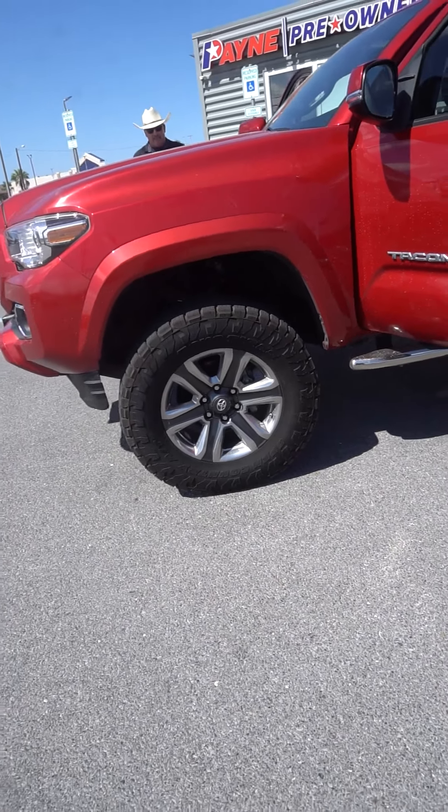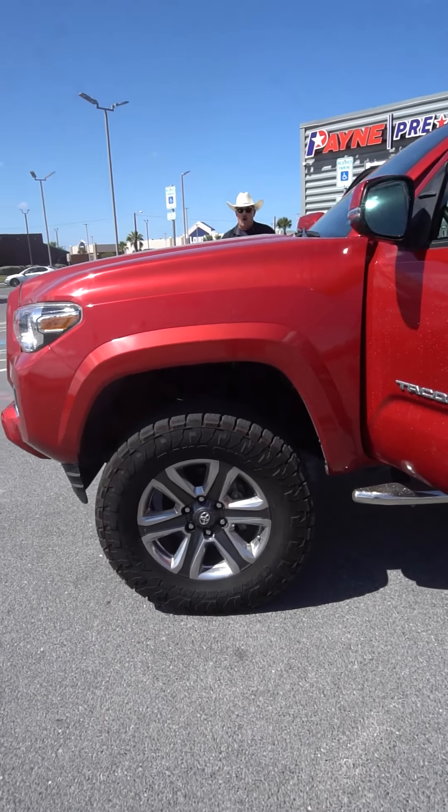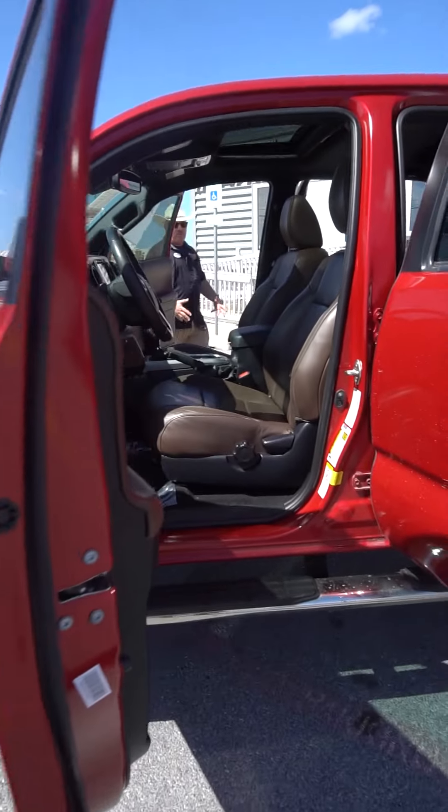We've got a body lift and leveling kit right here, and also we have alloy wheels wrapped in Toyo Open Country all-terrains. We've got chrome side steps.